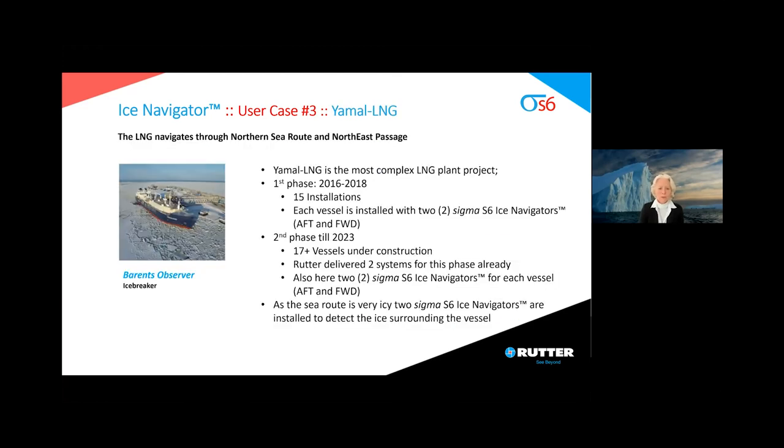Another example is the Yamal LNG project. The first phase is already finished, between 2016 and 2018. Fifteen installations took place, and each vessel is installed with two Sigma S6 Ice Navigators — one aft and one forward-looking. The second phase is running until 2023: 70 plus vessels are under construction, and Rutter already delivered two systems for this phase. Again, two Sigma S6 Ice Navigators per vessel. The reason is that the sea route is very icy, so they wanted to see the ice surrounding the vessel from every angle.